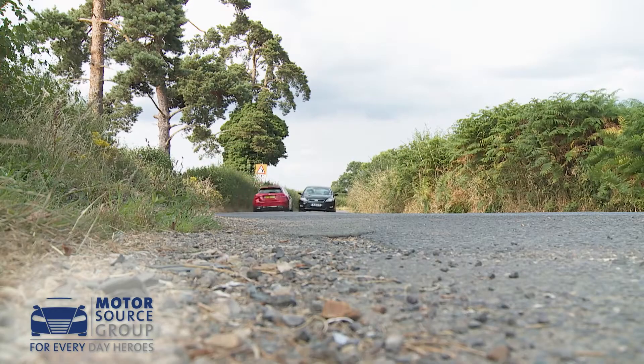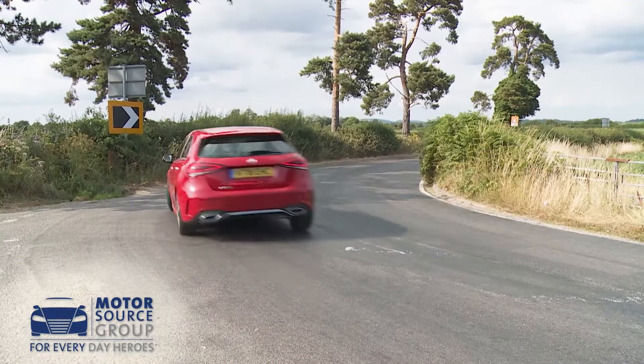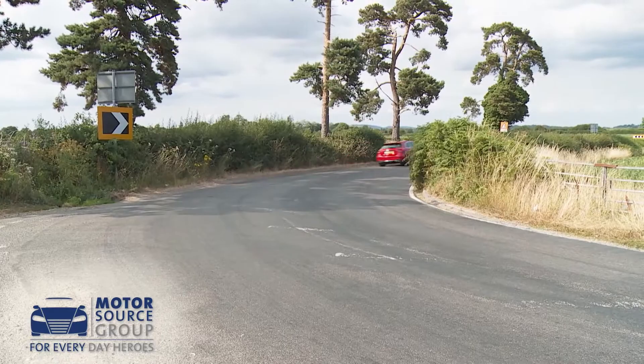Body roll is kept well in check and you're favoured with prodigious grip, which is impressively untroubled by mid-corner bumps. Thanks partly to this model's slightly longer, slightly more sophisticated MFA2 platform.